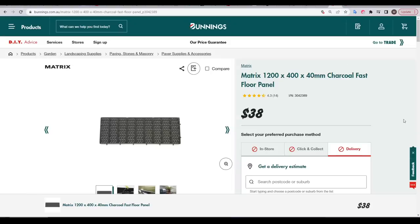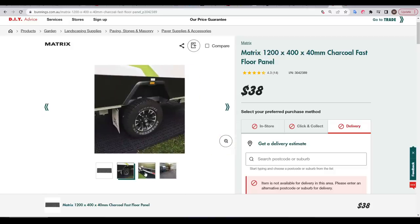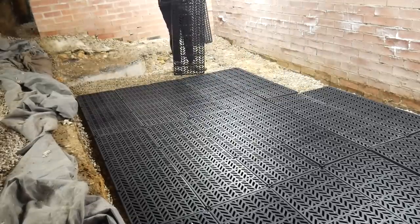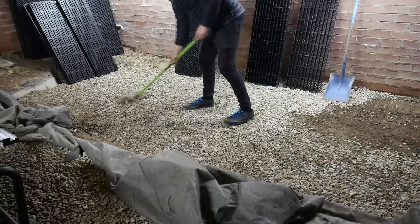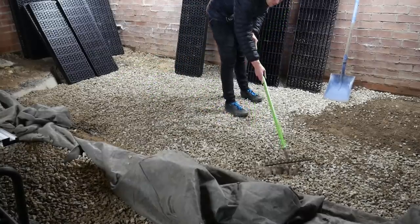My solution came from browsing the Bunnings website — these Matrix Fast Floor panels. I could build them up to match the space available, and they should be plenty strong, having been designed to be used with vehicles on top. As a bonus, they're made from recycled industrial waste plastic. After buying everything in stock at the local hardware store, I was able to dummy fit them in position, and this revealed my attempt at floor leveling wasn't quite so level. Much like sanding, this is something I have very little patience for, but I did pull up all the panels to try and address the obvious high and low spots.